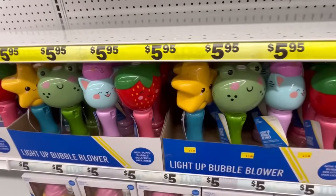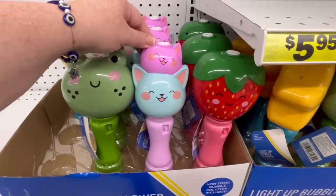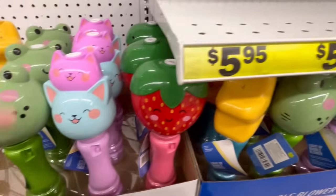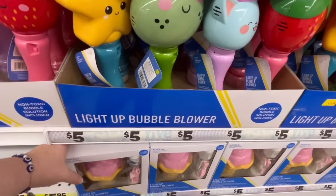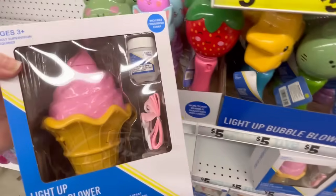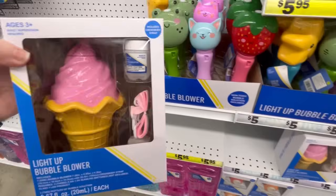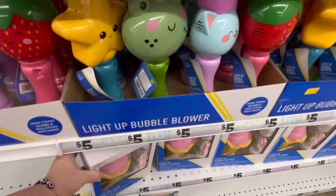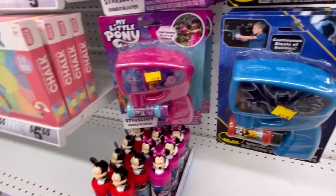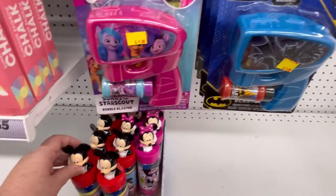They're $5 and they have strawberry, kitty cats, frogs — you name it, they got it. Light-up bubble blower. And then they also have this one right here. This one's great because it's in a box and it comes with bubbles, and it's like a little strap you can carry it around in. Kids love that stuff. Even my cats like bubbles, which is crazy. And you can buy catnip-scented bubbles — my cats really enjoyed them.